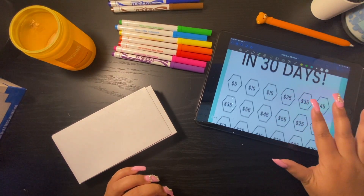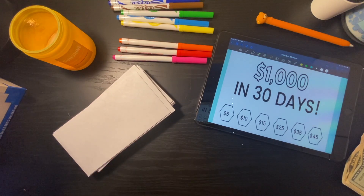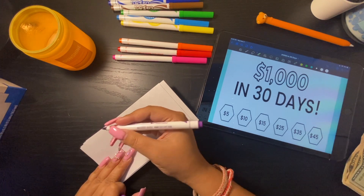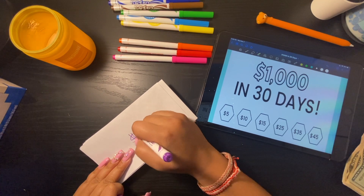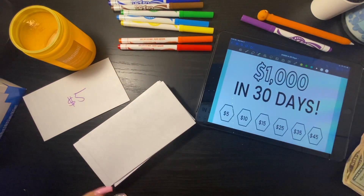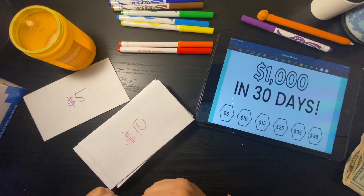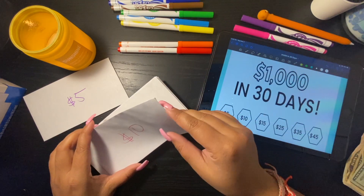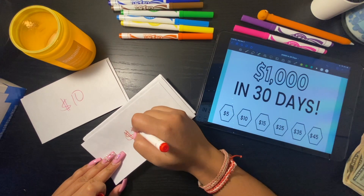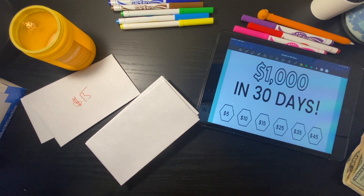I'm going to go ahead and go with the first row. This one will be $5, then $10, then $15. If this takes too long I'll probably just fast forward it in the video.